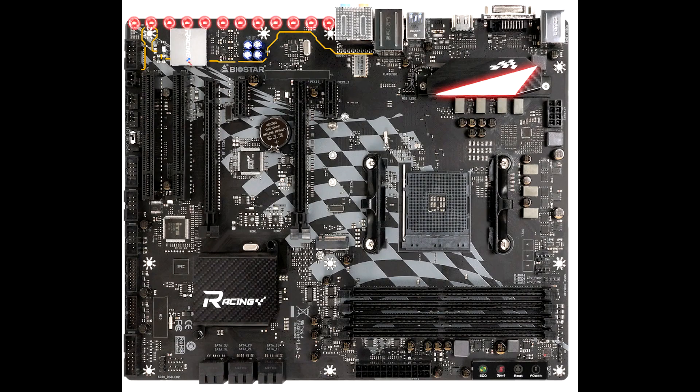Out of the box, the board supports all Ryzen 3000 series processors launched so far, in addition to 1st and 2nd generation Ryzen, A-series, and Athlon Bristol Ridge, which make up pretty much every socket AM4 chip launched so far. The AM4 socket is wired to 4 DDR4 DIMM slots, a PCI Express 3.0 x16 slot, and the board's lone M.2 slot.